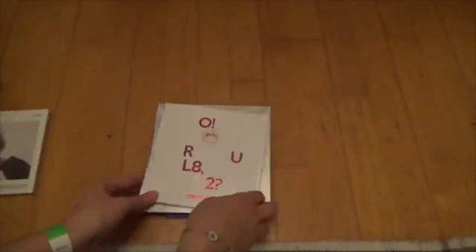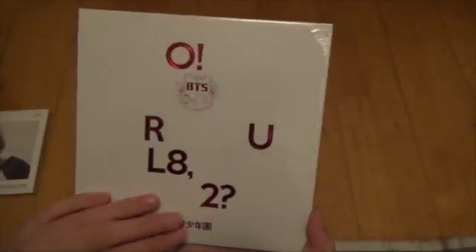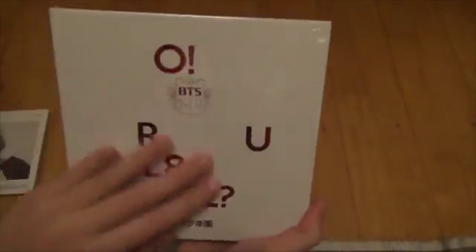And then BTS! Oh, are you late Taemin? This is the album I didn't have with BTS.